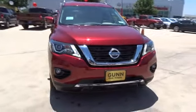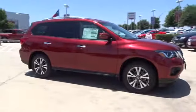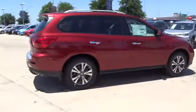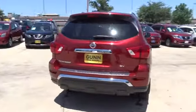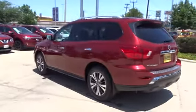The 2017 Nissan Pathfinder. The Pathfinder has a premium interior with three rows of seating for up to seven passengers, as well as versatile seating and cargo configurations. This SUV appeals to both truck lovers and car lovers. Here are some of this vehicle's great options.